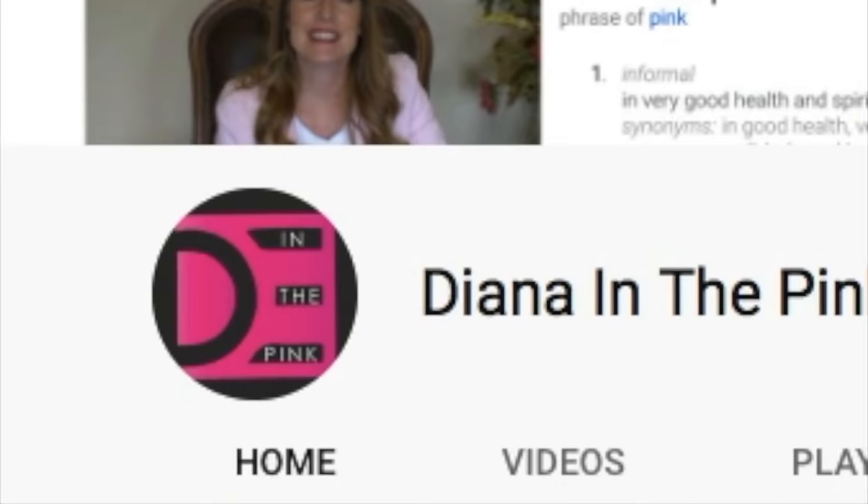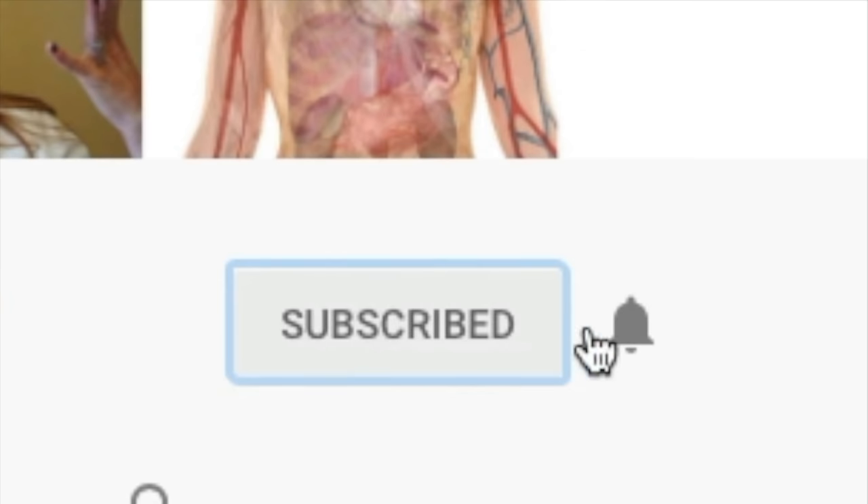If you are new to my channel, my name is Diana. I'm a physician assistant and I specialize in women's health and gynecology. Subscribe to Diana in the Pink for content about women's health, mommyhood, and pregnancy.